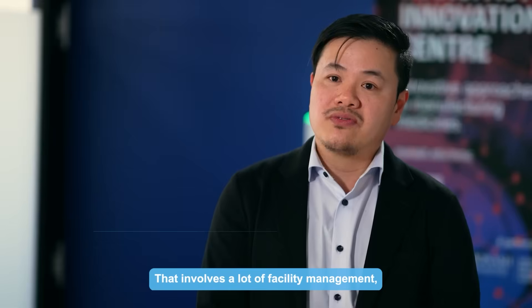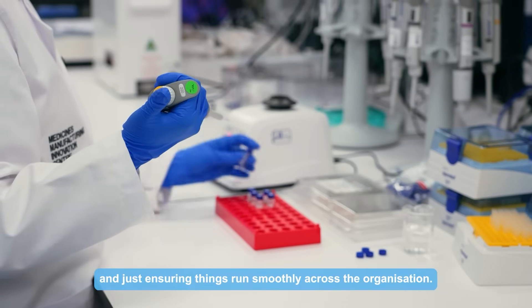My name is Dr. Tri-Hung Nguyen. I'm the Senior Operations Manager for the Medicines Manufacturing Innovation Centre. That involves a lot of facility management, stakeholder engagement both internal and external, business development activities, and just ensuring things run smoothly across the organisation.